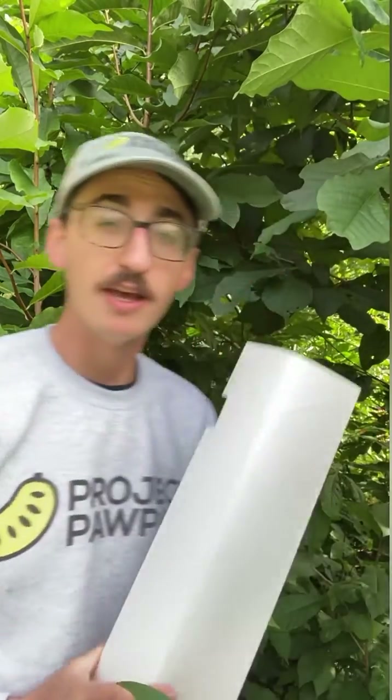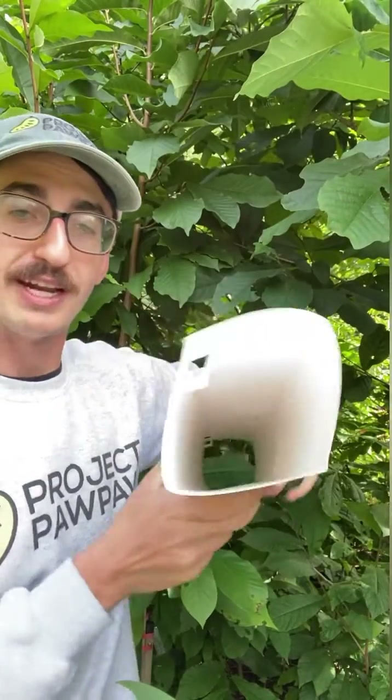We can use this knowledge to shape the way that we use pawpaws in agroforestry or orchard systems. This here is a tree tube — a recyclable one made out of paperboard, though there are also ones made out of plastic and other materials. The point is, when we establish seedlings in full sun, they seem to suffer; the seedlings don't like being in full sun.